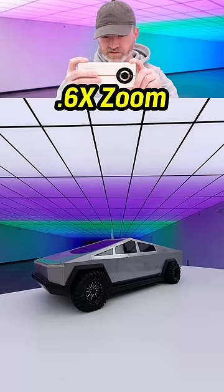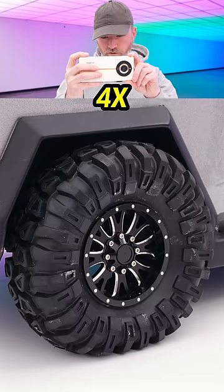Sample photo. 0.6, 1X, 2, 4. Little selfie test. Many pixels.